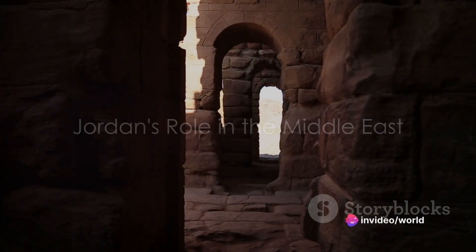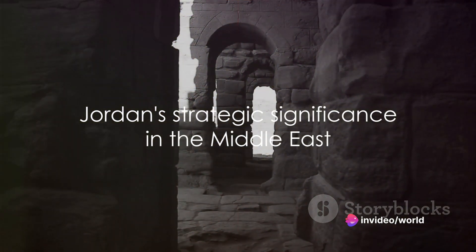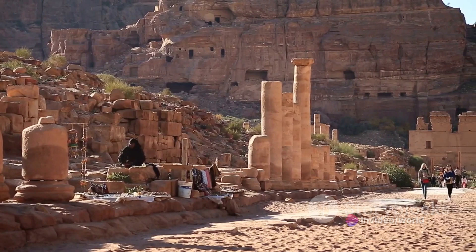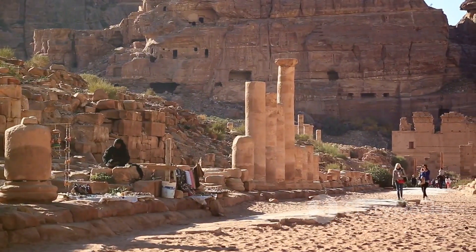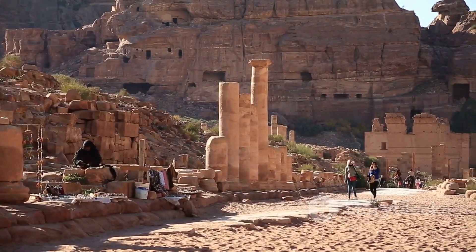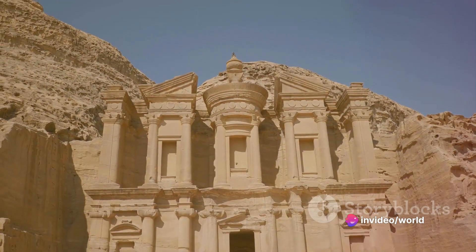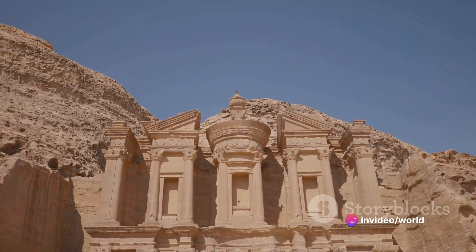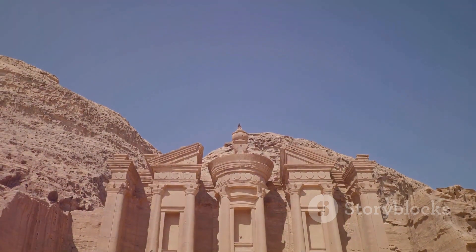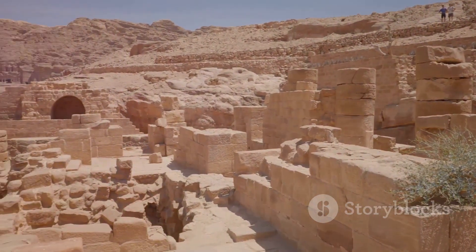How does a small country like Jordan play a significant role in the Middle East? Despite its compact size, Jordan's strategic location at the crossroads of Asia, Africa, and Europe amplifies its geopolitical significance. This places Jordan in a unique position, acting as a buffer zone between conflicting powers and often serving as a mediator in regional disputes.